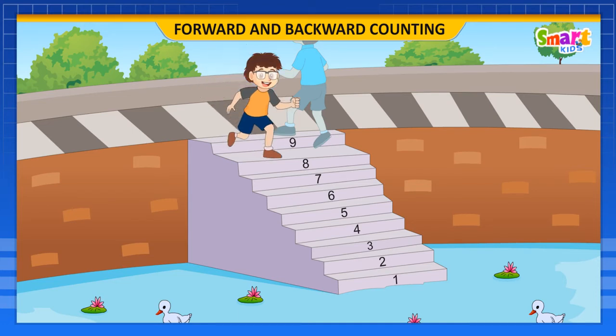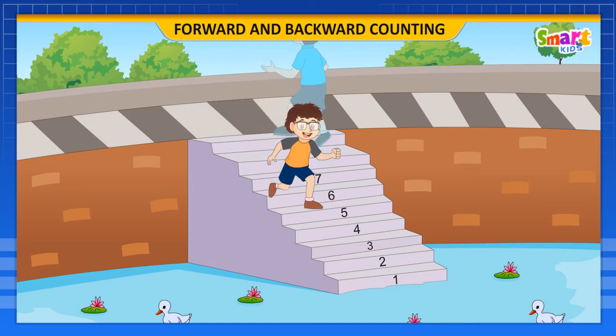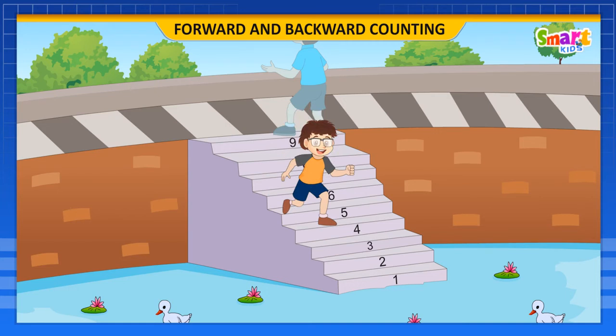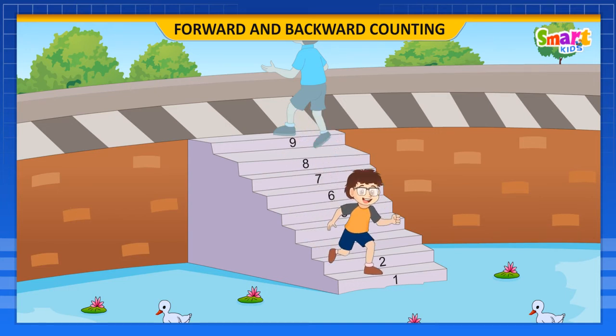And his brother also reads the numbers as 9, 8, 7, 6, 5, 4, 3, 2, and 1.